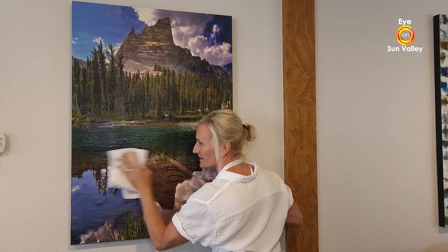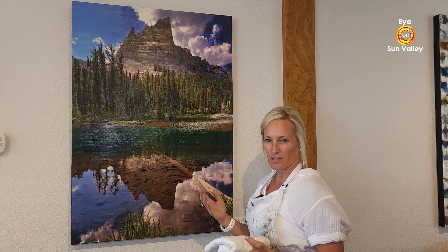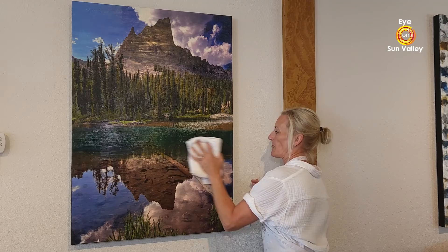As encaustic is curing, it creates what's called a bloom. The bloom is all the natural elements of the wax rising to the surface and leaves kind of a foggy haze. It does that for about six months in the curing process. Anytime it bothers a client, I go buff for them or I tell them how to buff, and it just brings back the natural high gloss of the piece.